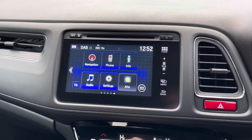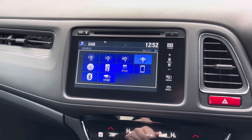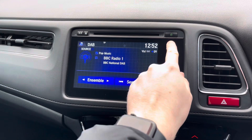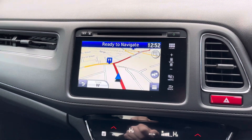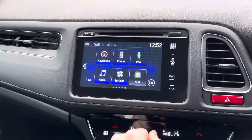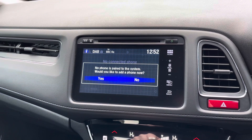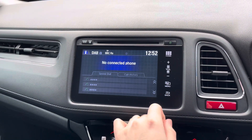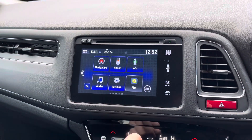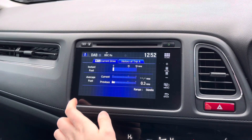Centred in the dashboard you will find your touchscreen infotainment system. The system has access to DAB, FM, and AM radio, and you can also play your own music through USB, Bluetooth, and the CD player. The system comes with navigation to ensure you're never lost. In the phone menu you can pair your phone via Bluetooth to safely make hands-free phone calls while driving.